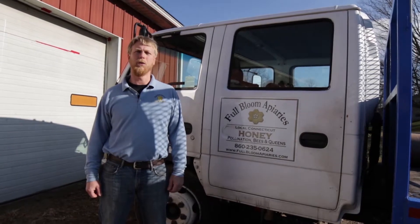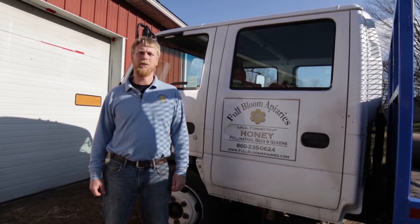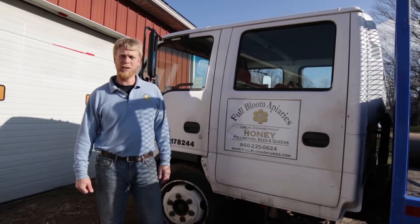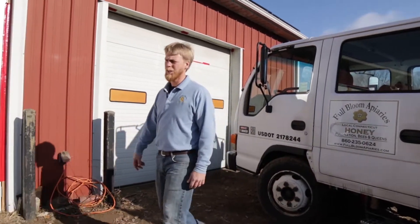Hi, my name is Alan Holmberg. I'm the owner of Full Bloom Apiaries, located in North Franklin, Connecticut. This is my bee truck. This is the honey house. Let's go take a look inside.